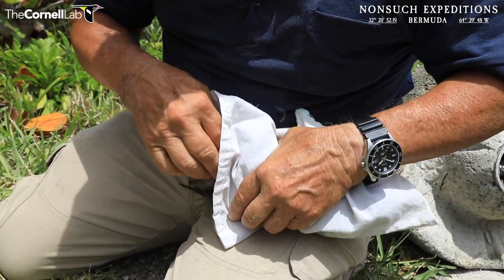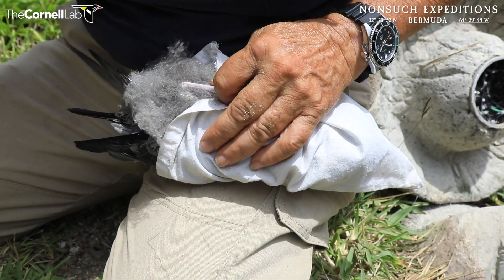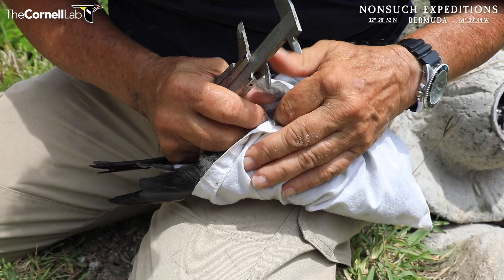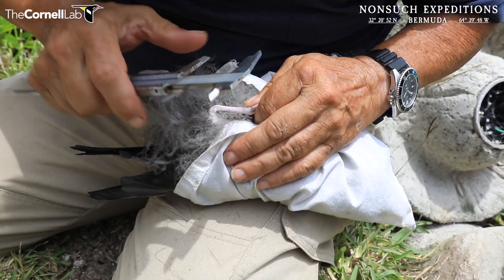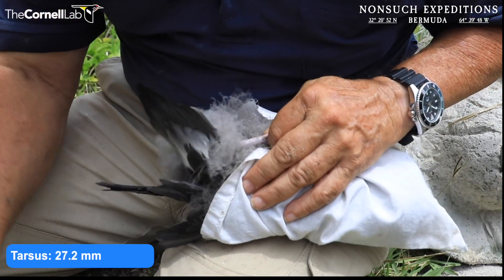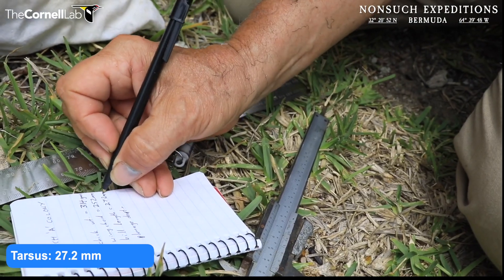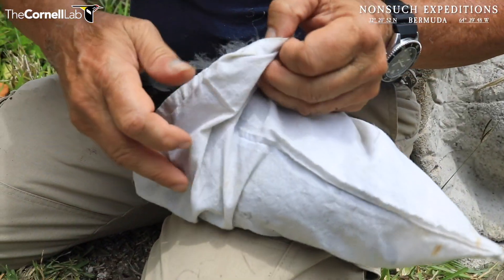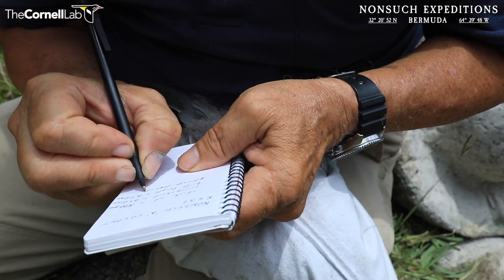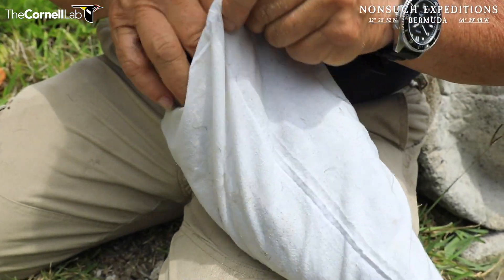I'm going to check the tarsus — the lower leg length — because it's essentially that of an adult right now. 27.2, which is exactly the same as an adult. At that point, it's ready to be banded. The plumage assessment: the parts of the bird that are now down-free — F for face, W for wings, T for tail, S for shoulder, and R for rump. This bird is very advanced.